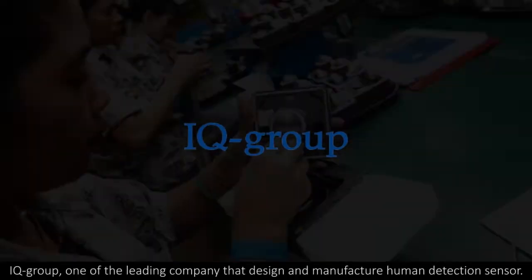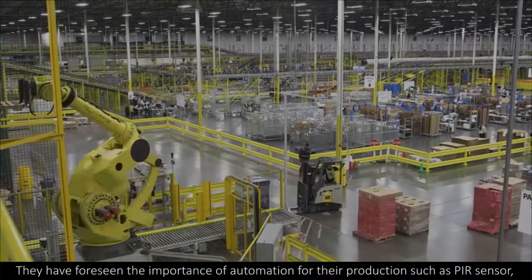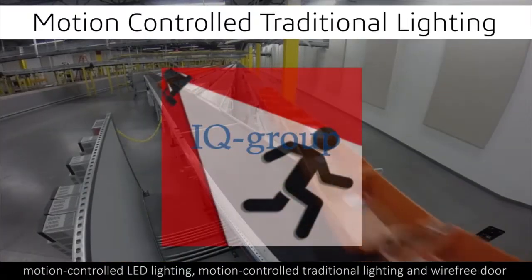IQ Group, one of the leading companies that design and manufacture human detection sensors. They have foreseen the importance of automation for their production, such as PIR sensors, motion controlled LED lighting, motion controlled traditional lighting, and wire-free door entry and chimes.